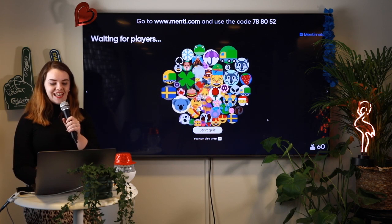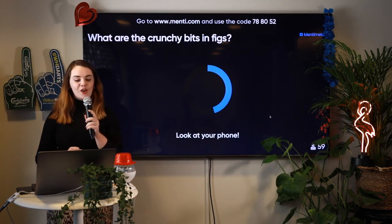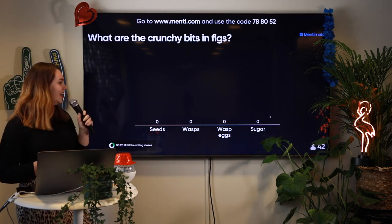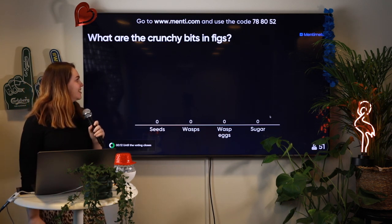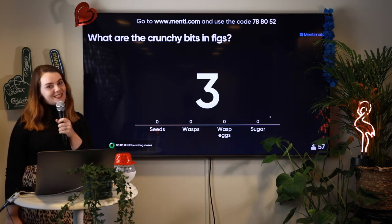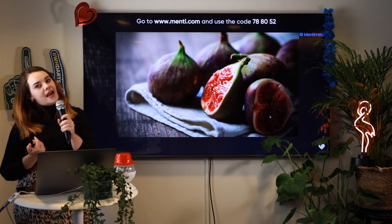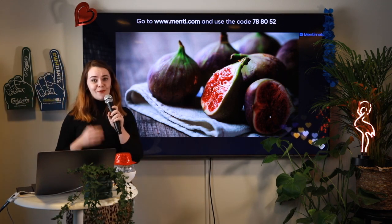Let's get started with the quiz. Answer fast to get more points. It will be a multiple choice question. The question is: what are the crunchy bits in figs? Have you ever tried a fig and noticed something crunchy? What is it? Is it seeds? Is it wasps? Wasp eggs? Or is it sugar? Select the answer you think is correct. 15 seconds before we reveal the answer. The answers are coming in fast, and the people who answer correctly the fastest will get the most points. Time's up! The answer is seeds. There is a rumor that the crunchy parts in figs are wasps, which sounds very strange indeed, but fortunately for all of us it's only seeds.